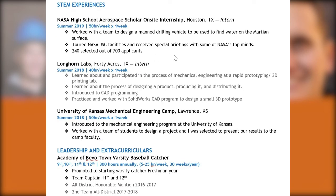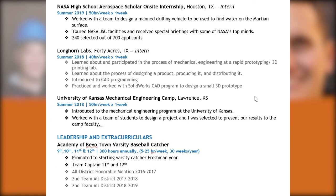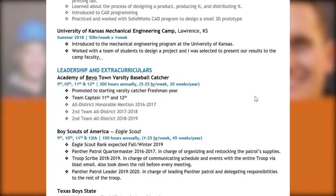Looking at their resume, we start with STEM experiences. They applied for and received the Aerospace Scholar internship — only about a third of students are selected — which demonstrates they're seeking opportunities beyond their hometown. They also attended a mechanical engineering camp at the University of Kansas, fitting their first-choice major, and they've had an internship too. Even from a small town, they haven't let it limit their opportunities, going above and beyond to pursue their interests and goals.